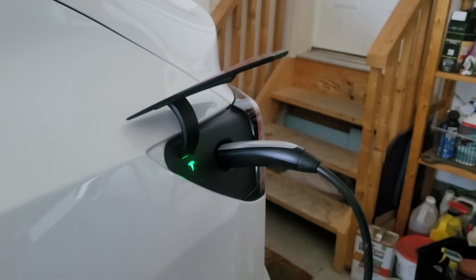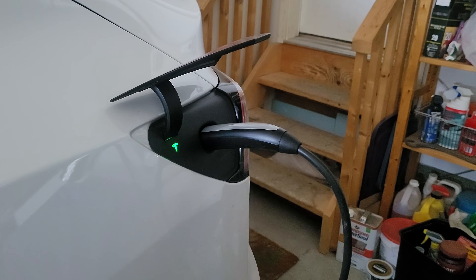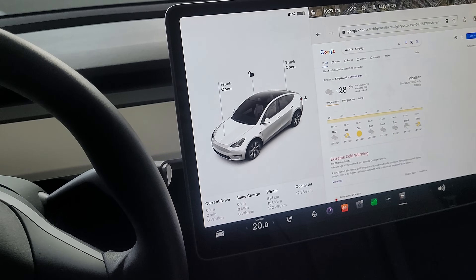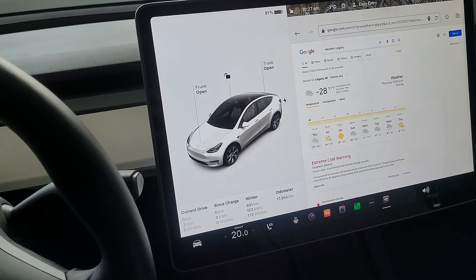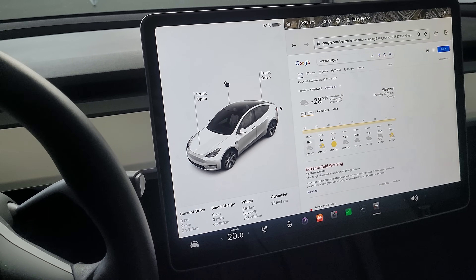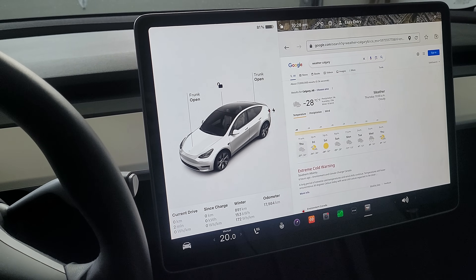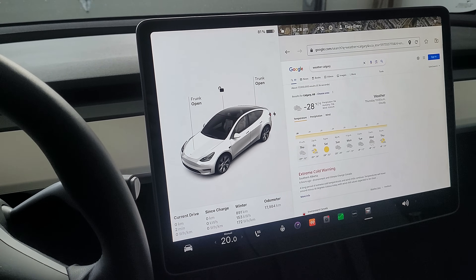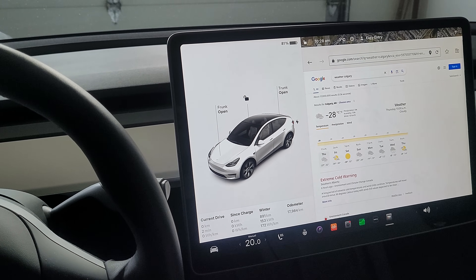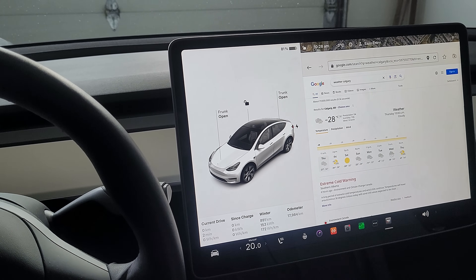The car is done preconditioning — that took about five minutes to bring the cabin up to temperature and warm up the battery. It is minus 28 Celsius outside right now. I'm going to do a 48 kilometer drive at about 100 kilometers an hour average speed, park outside for about an hour, and then drive back. In the summer this trip usually takes about 18 percent. A couple weeks ago when it was plus four degrees I used about 20 percent. So today at around minus 30 I'm expecting about double that.